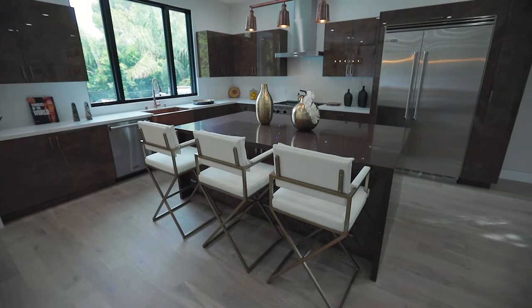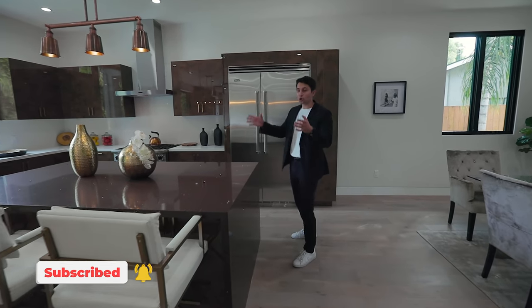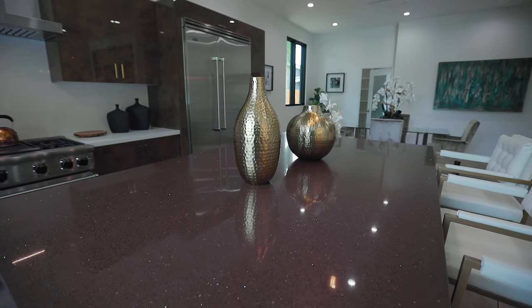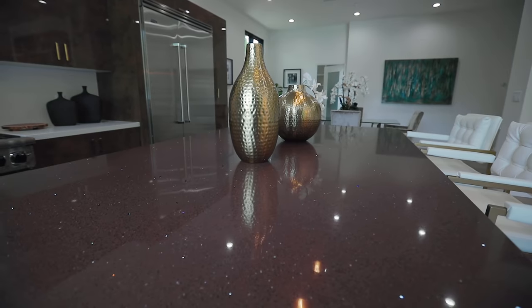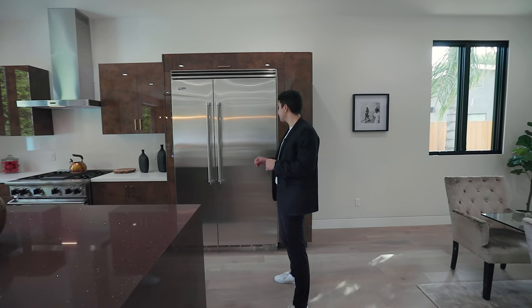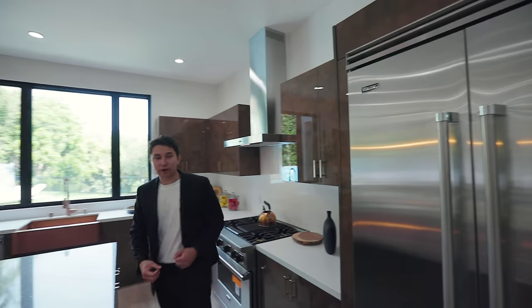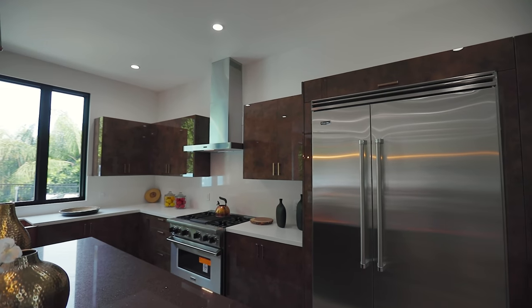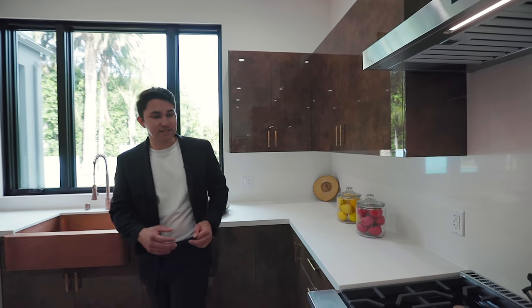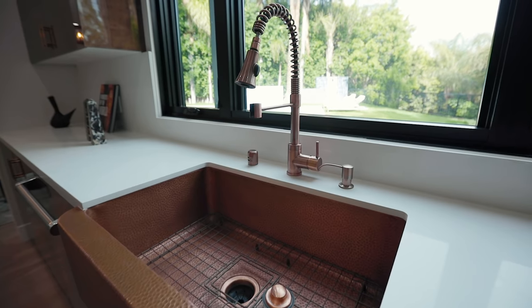Making our way into the kitchen, you're going to see how unique all the finishes are. Starting with the center island, it has that same sparkling maroon quartz finish we saw on the fireplace with a waterfall edge. The unique cabinetry — including one right next to the fridge and three right off the center island — is so shiny you can almost see yourself. They were all actually imported directly from Spain.